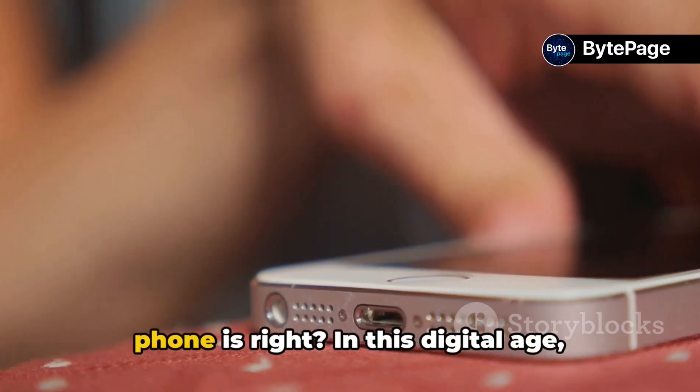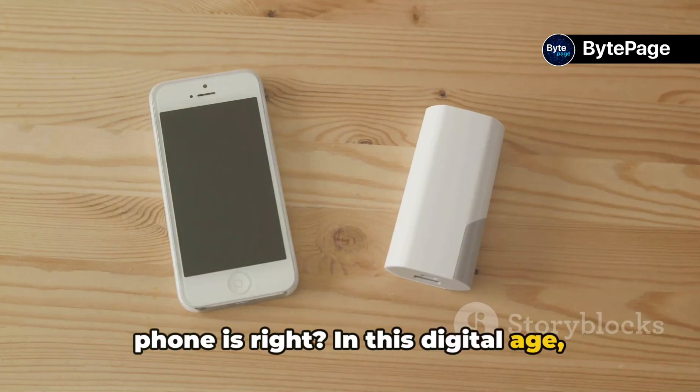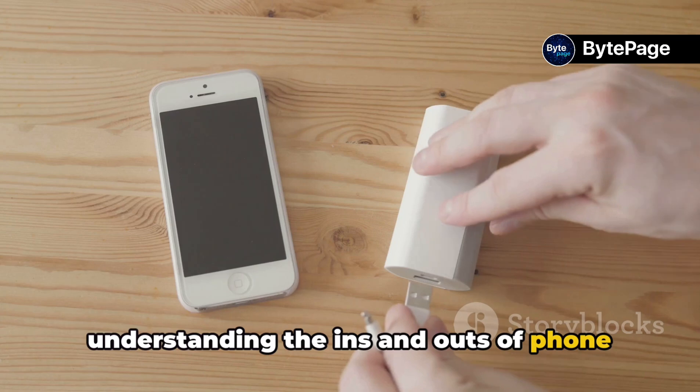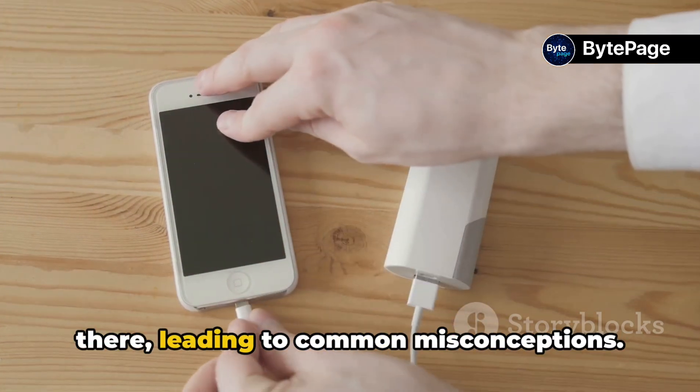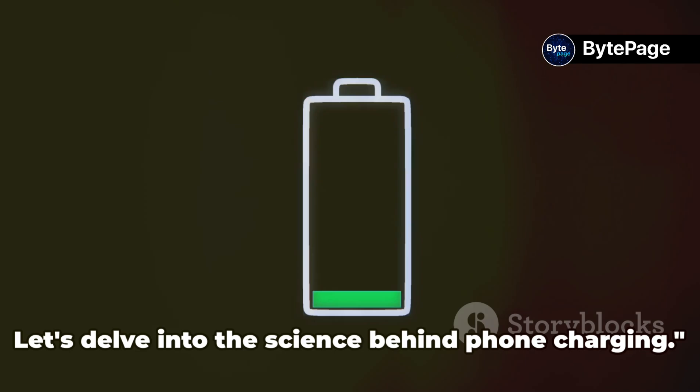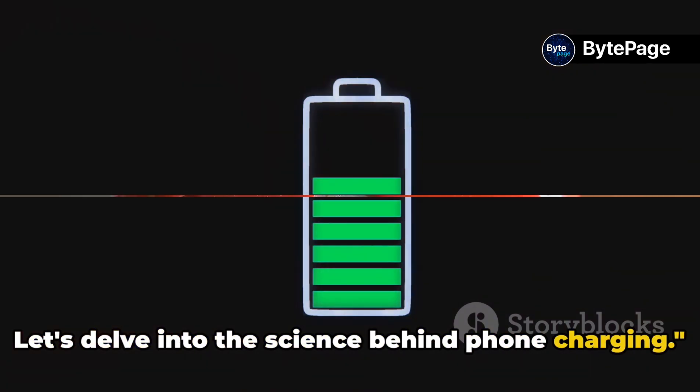Ever wondered how much charging your phone costs? In this digital age, understanding the ins and outs of phone charging is crucial. There's a lot of misinformation out there, leading to common misconceptions. Let's delve into the science behind phone charging.